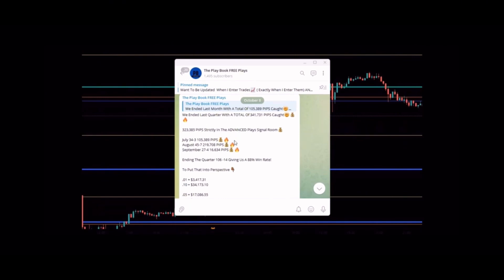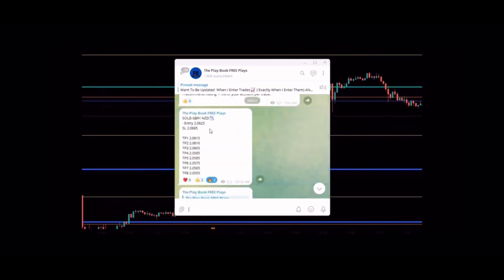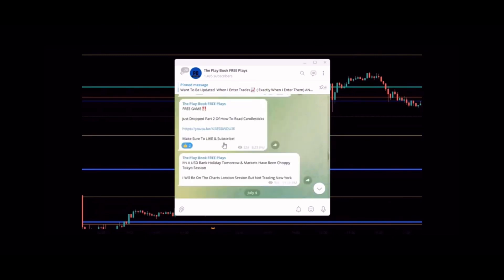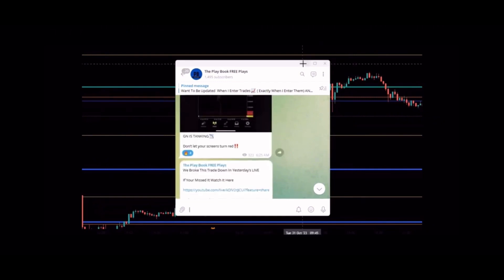That gives us a total of 341,731 pips caught, 323,385 strictly with the members in the advanced play signal room — 106 wins, 14 losses, giving us an 88% win rate. Every trade posted has the date, time posted, entry, stop loss, take profits, how many people viewed it, reactions, and of course those TPs getting hit. Make sure to go ahead and check that out.